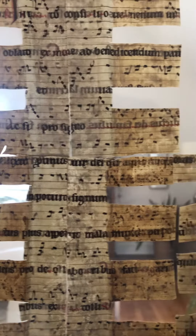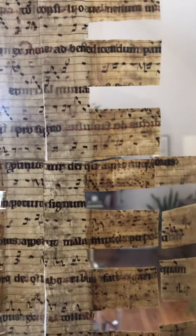We'll walk around to the other side. There's really more of that music here. The parchment's a little translucent, so you can see some of the music on the other side showing through as well.